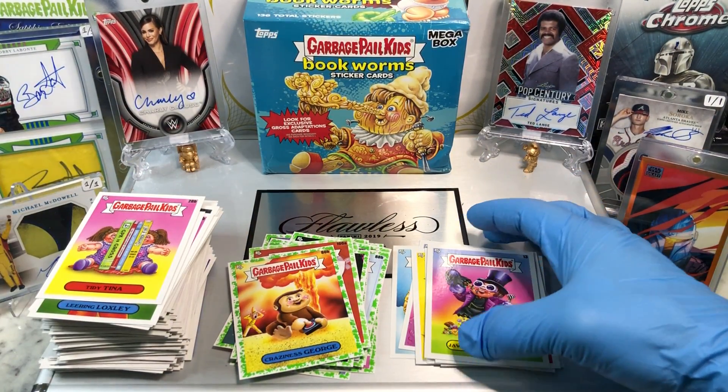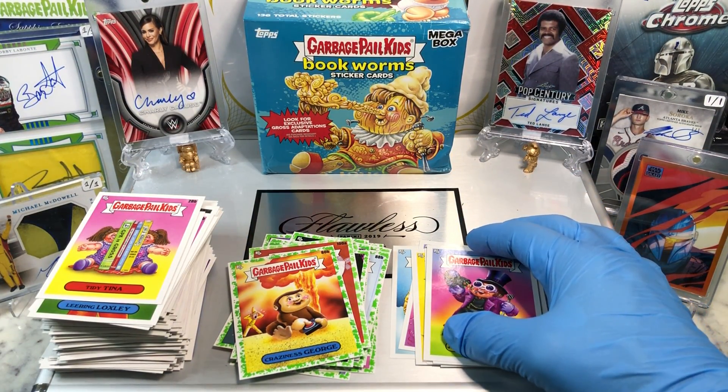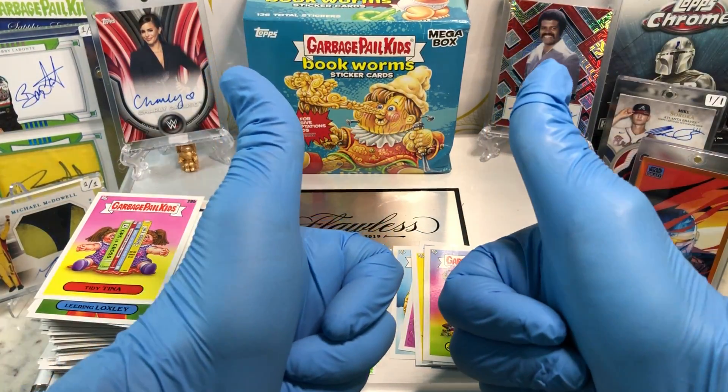And that's it — no numbered parallels this go around. But stay tuned, more Hobby Box Breaks with Garbage Pail Kids Bookworms coming up. Thanks for watching, everyone. Bye-bye.